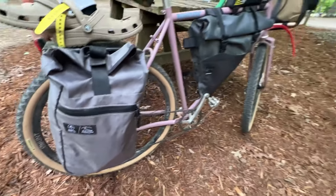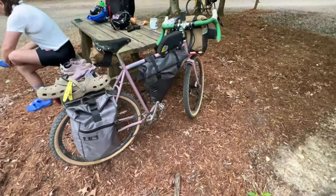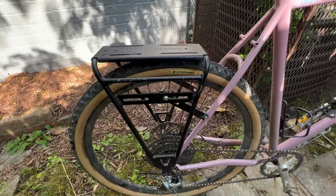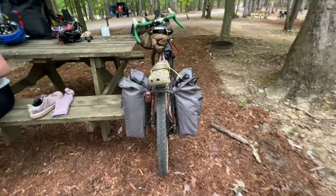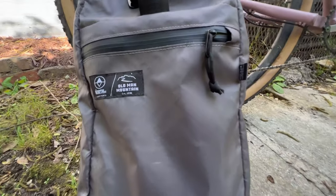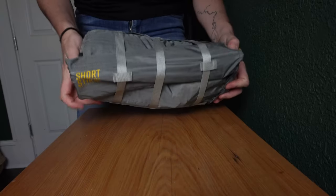On the rear I am running some mini panniers, which I have never used before and I am super stoked to try them out. A company called Old Man Mountain sent me this rack and a couple of mini panniers to try out. The mini panniers are a collaboration between Old Man Mountain and North Street Bags, and I am just like throwing them on the rack — they fit perfectly.